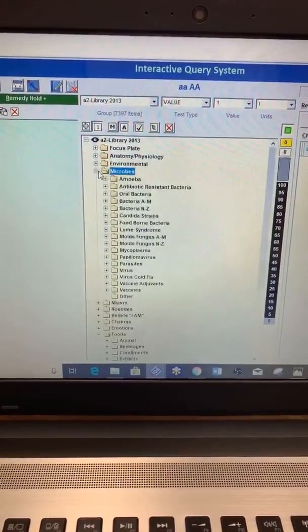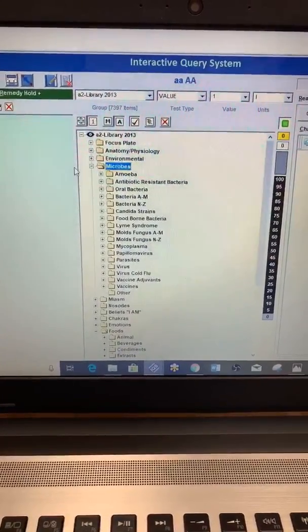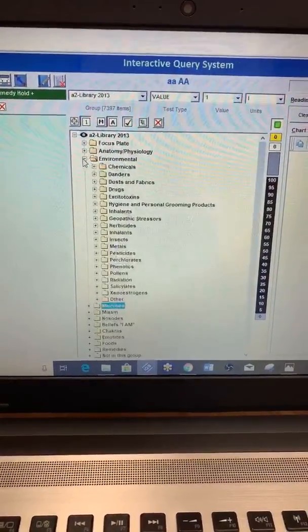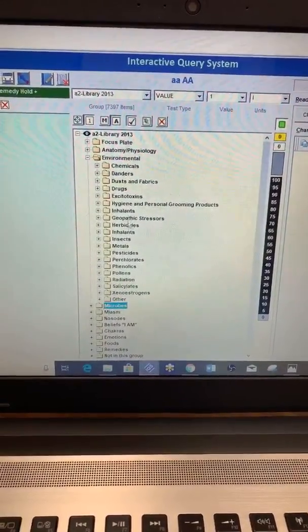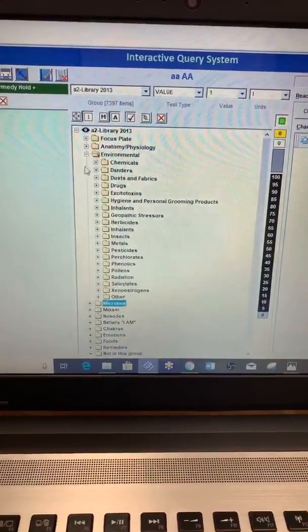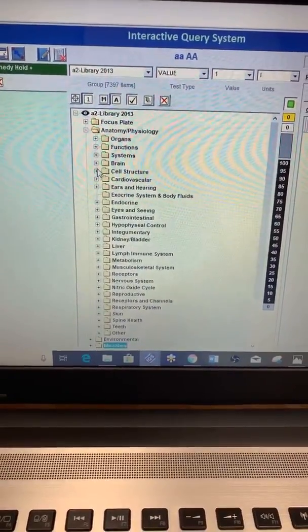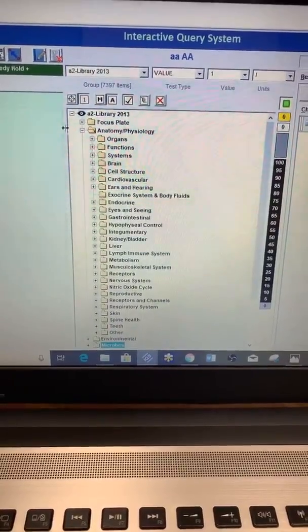We can look at microbes — bacteria, lime molds, parasites, viruses — you name it. This machine has 7,500 things we can look at. We can look at environmental allergies such as chemicals, insects, metals, inhalants, pollen — you name it. We could look at the full anatomy, which is really cool: parts of the brain, the eyes, liver, lymph, skin, spine, the teeth — it goes into so much.